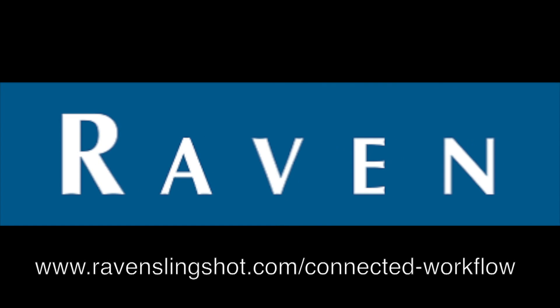To find out more about Raven's Connected Workflow, visit RavenSlingshot.com/ConnectedWorkflow.